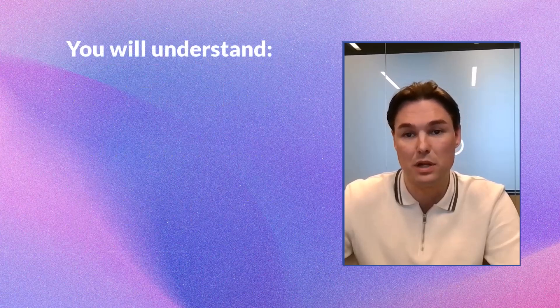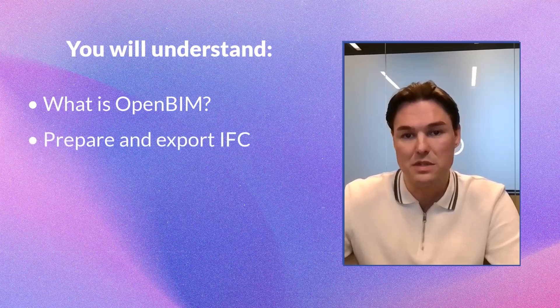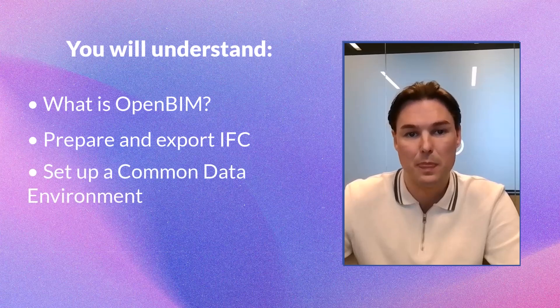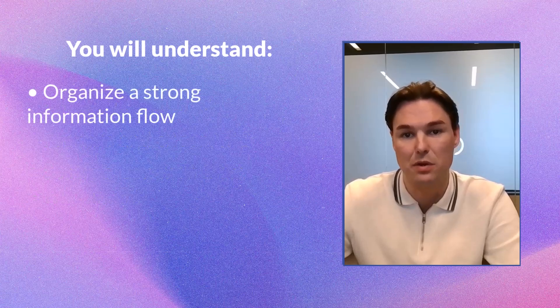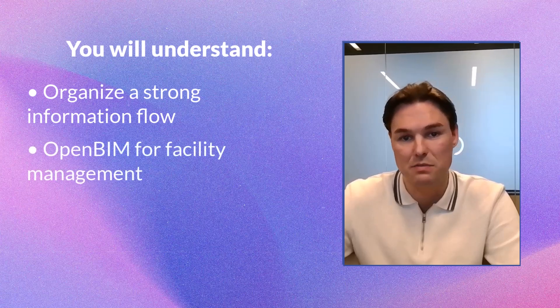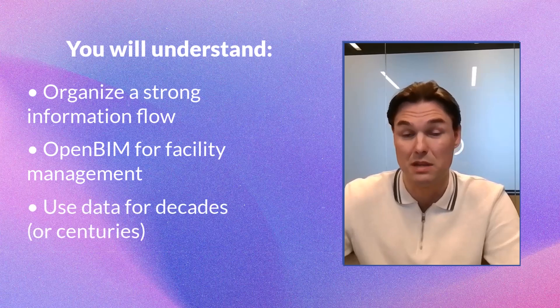After this mini-course, you will understand what OpenBIM is and why it's important, how to structure and export IFC models properly, set up common data environments, organize a strong information flow between different softwares and platforms, and manage OpenBIM files for facility management so you can use data for decades — maybe even centuries.